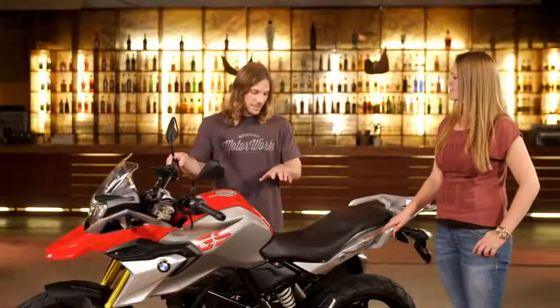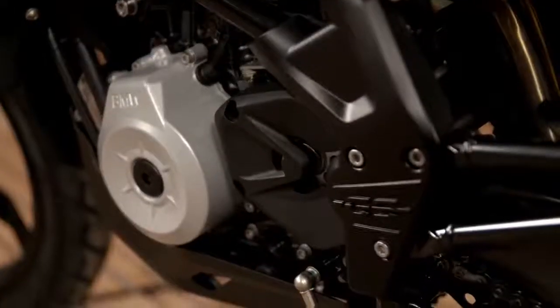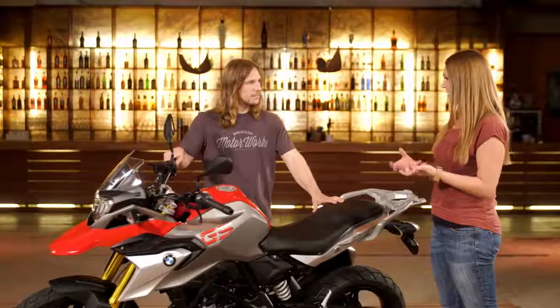This bike uses the unique engine concept from the G310R. Yes, that's right. We have the backwards-tilted engine and also the rotated cylinder head, so you have an optimum weight balance for the bike. The bike is very easy to handle.